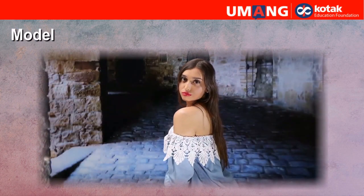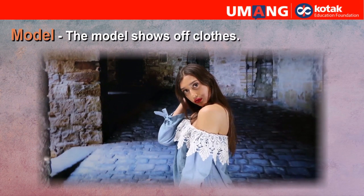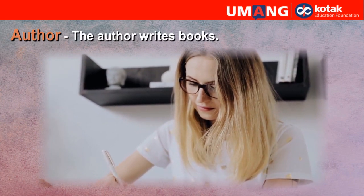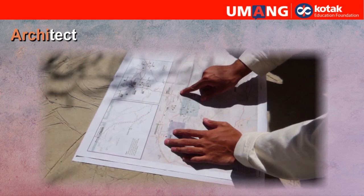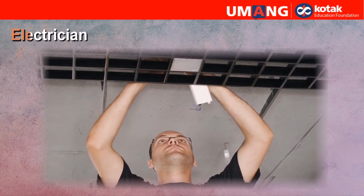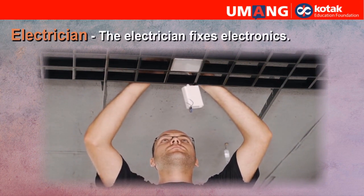Model. The model shows off clothes. Author. The author writes books. Architect. The architect designs buildings. Electrician. The electrician fixes electronics.